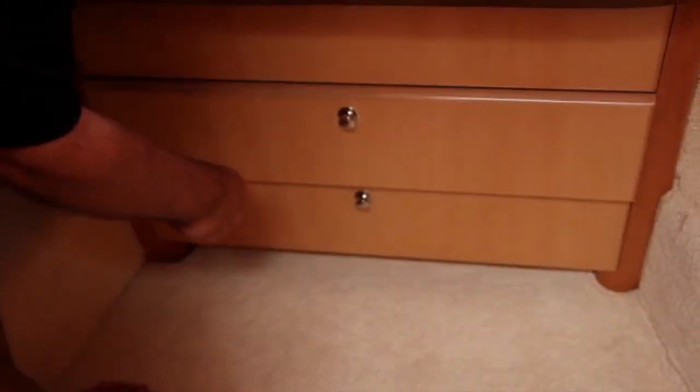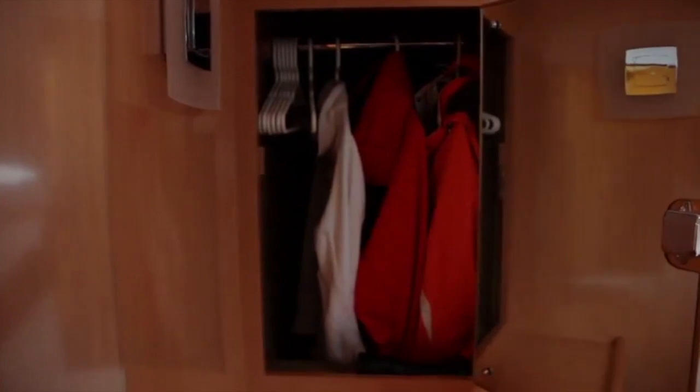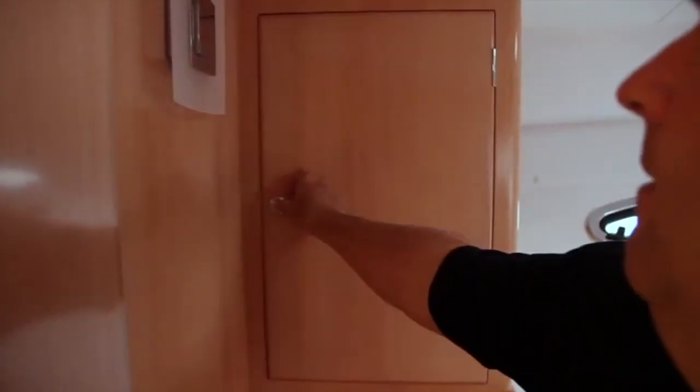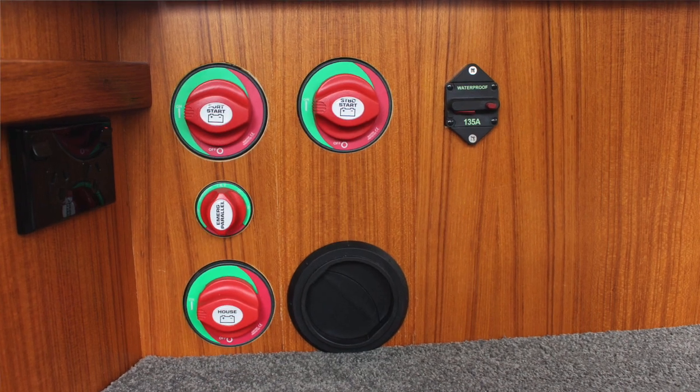In all the cabins the same — we have drawer units, hanging lockers in each cabin, and lots of storage under the bunks. Every single piece of space on this boat is used for good reason. Our batteries, for instance, are stored behind the saloon table — it's a horrible place to get into for storage, so we've used it up with our batteries, and the electrical gear uses the other hard-to-get-to spaces in that corner.